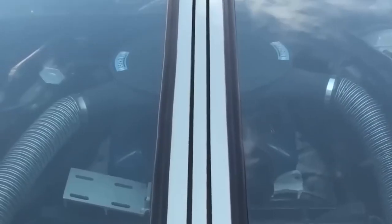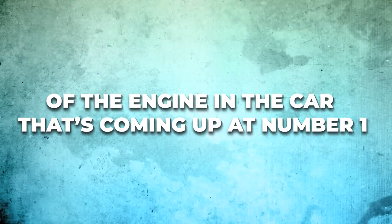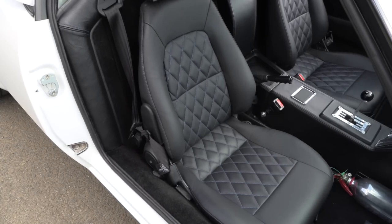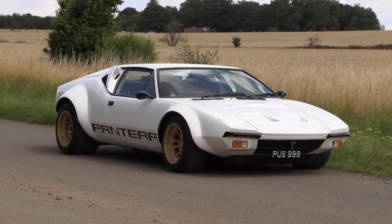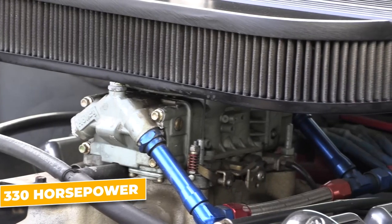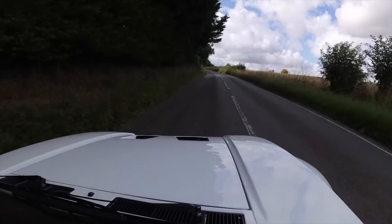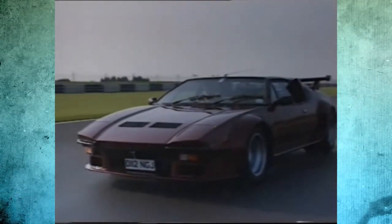While the De Tommaso Pantera's engine is impressive, you will be amazed by the mind-blowing specs of the engine in the car coming up at number one. Enter the Pantera in 1969 — a car that would catapult De Tommaso to a whole new level of success. The Pantera shared a lot with the Mangusta, like its mid-engine layout and aggressive styling, but it was a more refined, more powerful beast. Under the hood, you'd find a 5.8-liter Ford Cleveland V8 engine, pumping out 330 horsepower and 325 pound-feet of torque, capable of launching from zero to 60 miles per hour in just 5.5 seconds, with a top speed of around 159 miles per hour — not bad for a small volume production model.